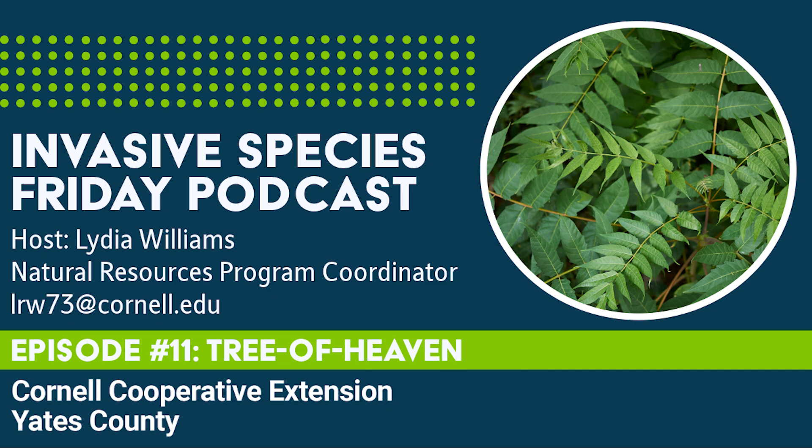Hello, Yates County and beyond. Welcome back to another episode of Invasive Species Friday. Through this short weekly podcast, we at the ACCE hope to bring you information about the invasive species you may see around this county. So let's climb this week's fast-growing plant, Tree of Heaven.